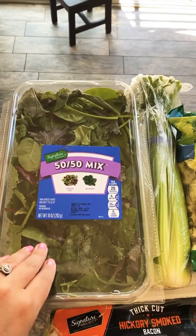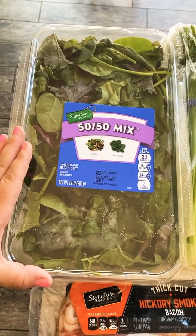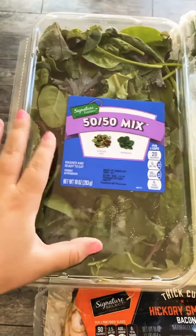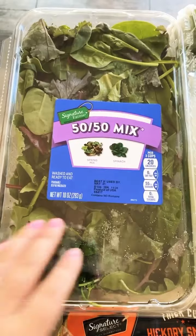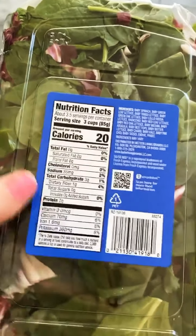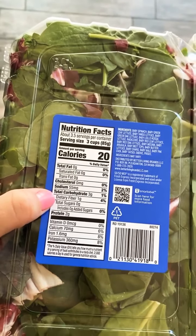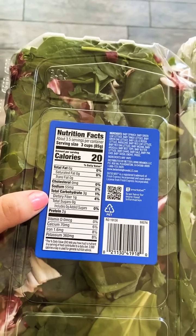Salad mix — this is literally zero carbs. You can have a huge heaping salad. If you struggle like me to feel full and satisfied, I use this as a tool to bulk up. You get to eat a ton of food for literally no calories and no carbs. Three cups is two grams of net carbs — when you do net carbs you take the total carbs minus the fiber.